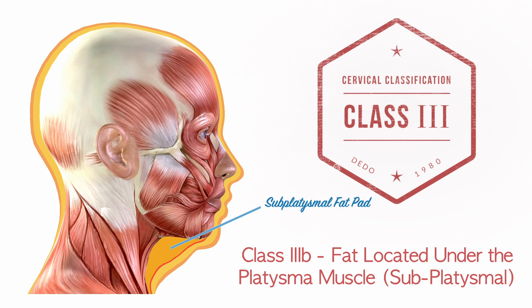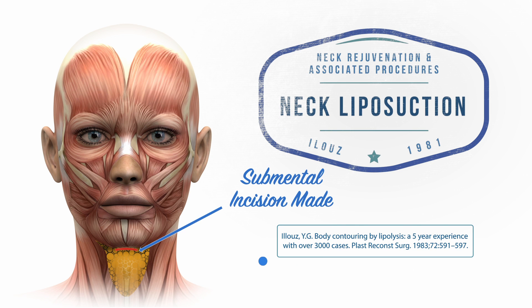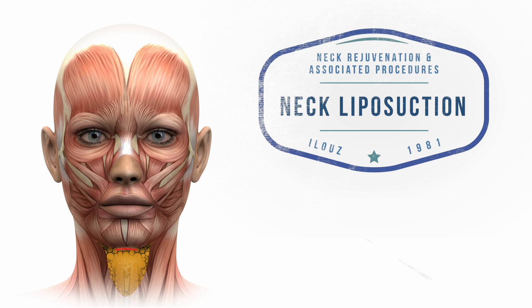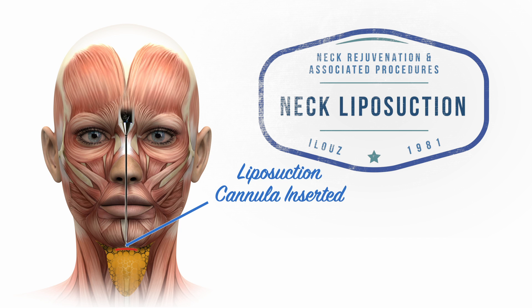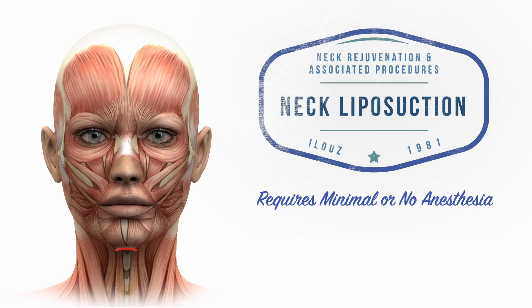Not all patients who have excess neck fat are obese. In fact, a significant percentage of individuals with normal BMI may be found to have fat deposits under the chin due to simple heredity. If the fat is located subcutaneously — meaning under the skin — then removal is straightforward by using liposuction. In liposuction of the neck, very small incisions measuring only a few millimeters are made under the chin and behind each earlobe. Then a small suction cannula is passed multiple times vigorously underneath the skin, removing the excess fat with negative pressure. This simple procedure can be performed with minimal or no anesthesia and has a relatively short recovery period.